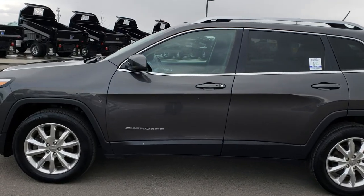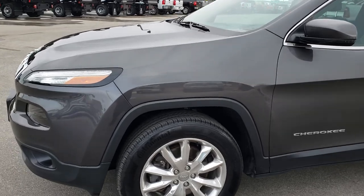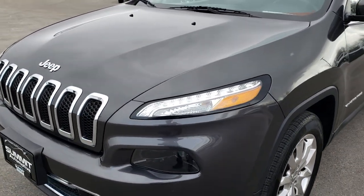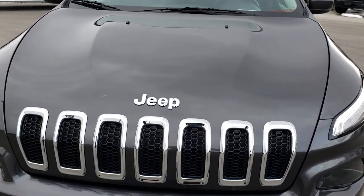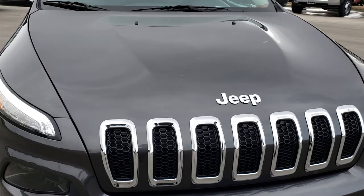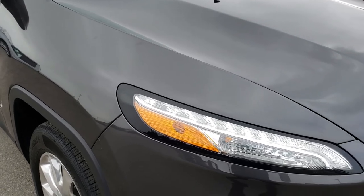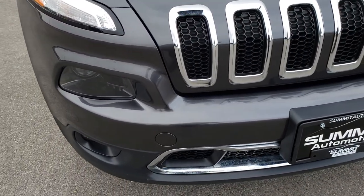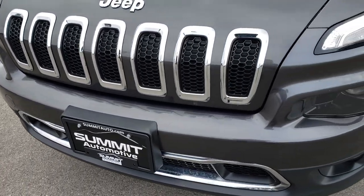This is stock number 7J178B. We are here at Summit Automotive in Fond du Lac, Wisconsin, your new and used Jeep headquarters. Today we are checking out this super clean 2014 Jeep Cherokee Limited. This vehicle has the 3.2 liter V6 Pentastar motor, which pumps out 271 horsepower. From this HD video you will be able to tell that this Jeep is extremely clean all the way around.